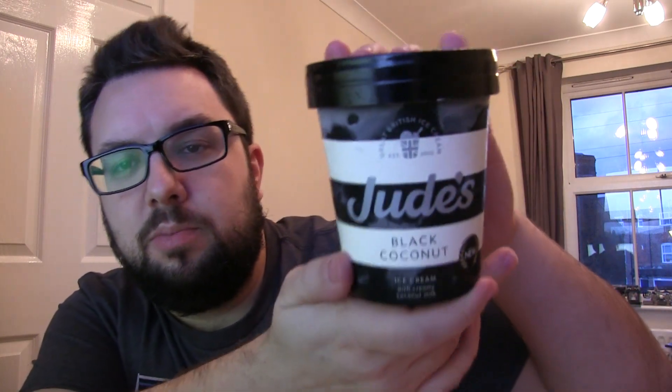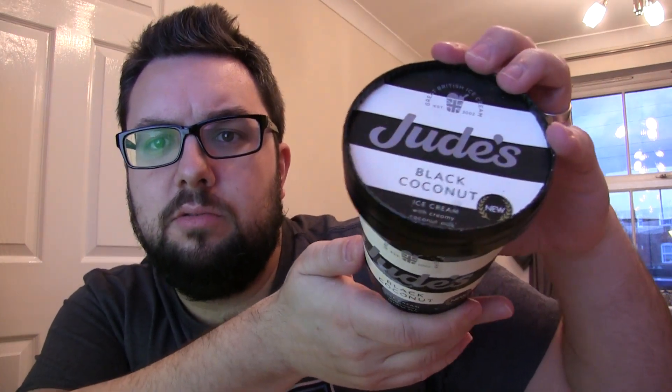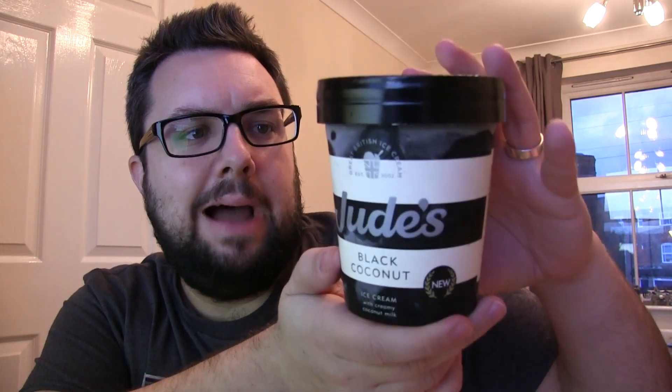Hello everyone, welcome to Food Review UK. My name is MJ and today we are reviewing the Jude's Black Coconut ice cream. Jude's is a brand we've had a few times on Food Review UK and they are really good — really, really good actually. They make really high quality, nice, tasty, indulgent tasting ice cream. And indulgent tasting ice cream is not so fashionable these days, is it? It's all about the low calorie ones — protein ice cream. Honestly, congratulations, you've just made the best decision of your day.